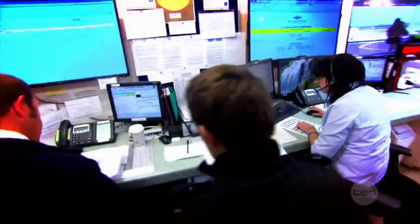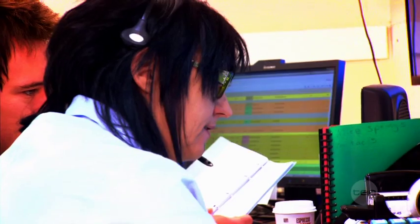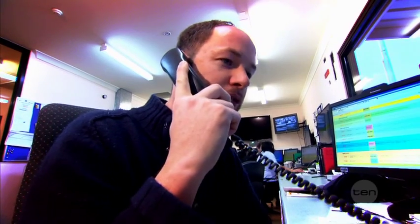Phone and high frequency radio calls come in from sick or injured people in this region, and our operators record details about each caller's medical condition and location. They assess how urgently the patient needs help and decide what kind of help they need. Sometimes patients just need advice from a doctor over the phone, but other times they need hands-on help and so a nurse or a doctor like me will jump in a plane and go and provide it.